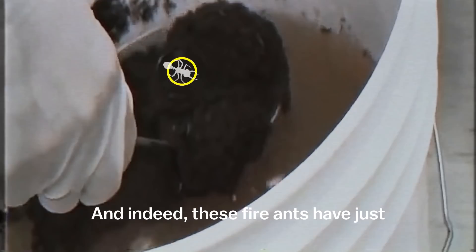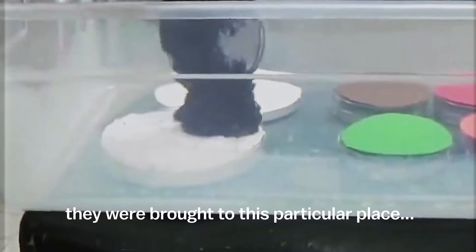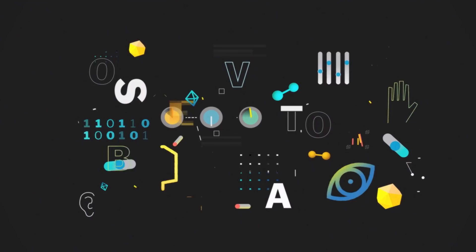Their mound was shoveled into a bucket that was slowly filled with water. But they survived, and the reason they did is the same reason they were brought to this particular place — not a zoology lab or an ecology study, but the engineering school at the Georgia Institute of Technology. My first question is: what makes fire ants interesting to a bunch of engineers?